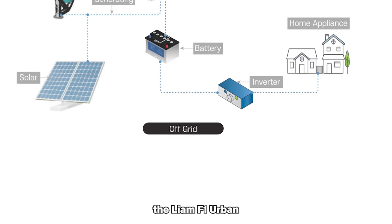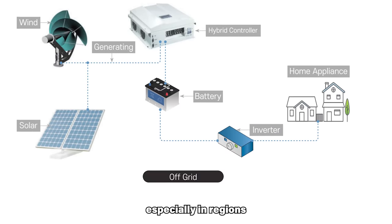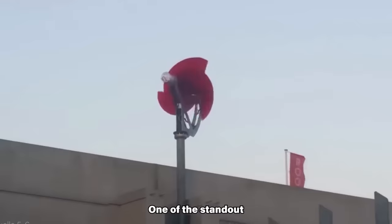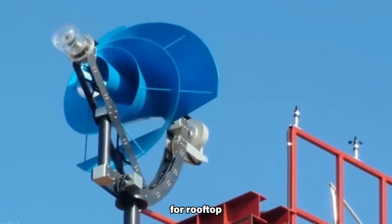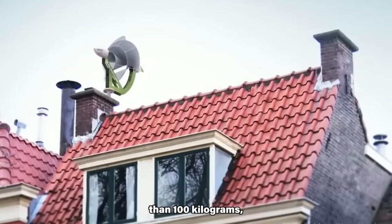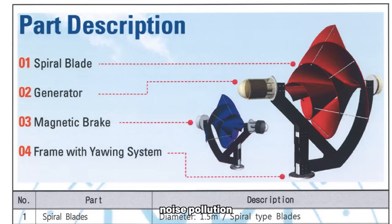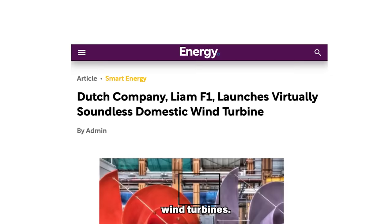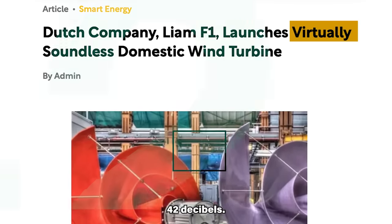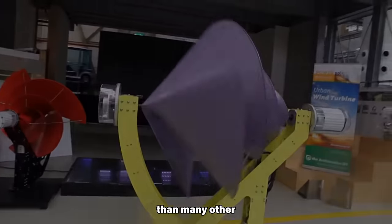The Liam F1 proves itself as a viable option for residential energy needs, especially in regions with consistent wind patterns. One of its standout features is suitability for rooftop installations — with a diameter of 1.5 meters and a weight of less than 100 kilograms, it can be easily mounted on buildings. Additionally, it addresses noise pollution concerns admirably, producing noise levels of approximately 42 decibels — quieter than the sound of people talking and significantly less intrusive than many other wind turbines.